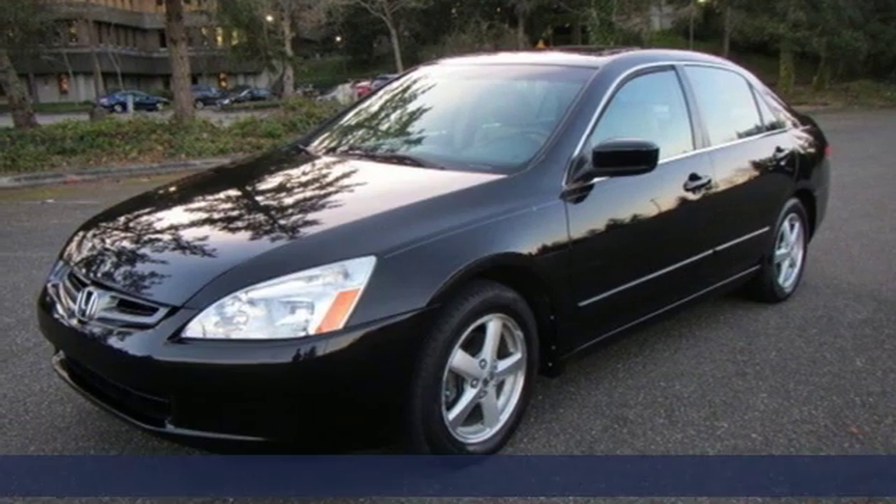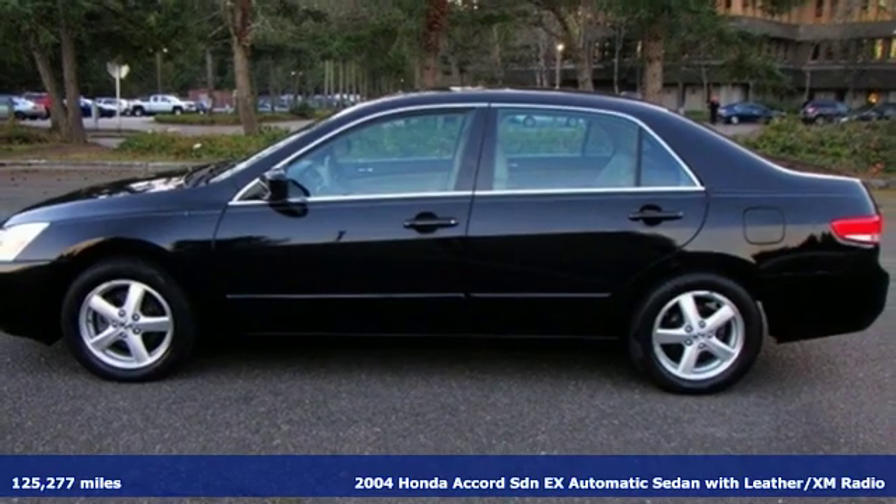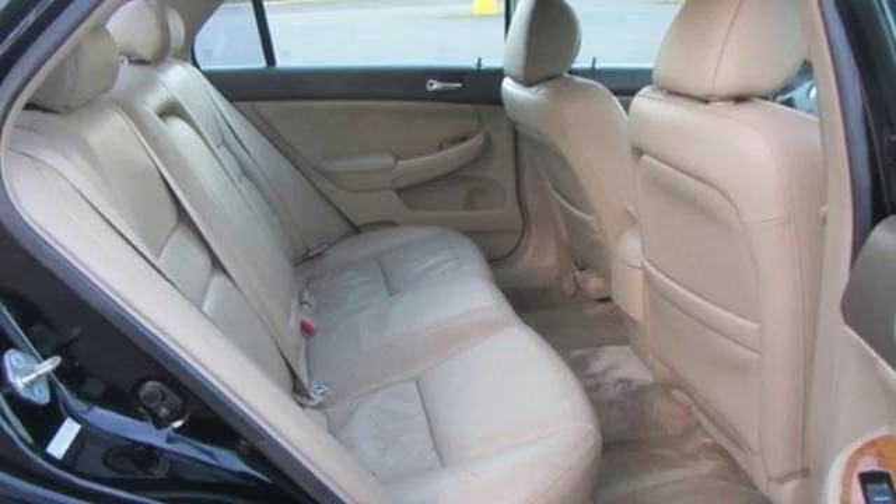It's a 2004 Honda Accord sedan. Year after year, the Accord is showered with awards and praise. Take a look and it's easy to see why. Drive it and you'll know why.